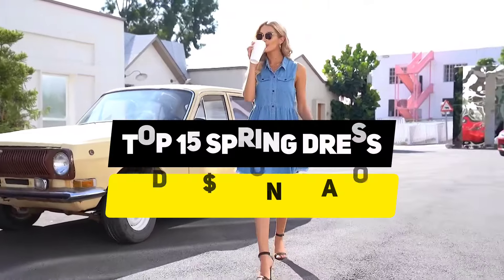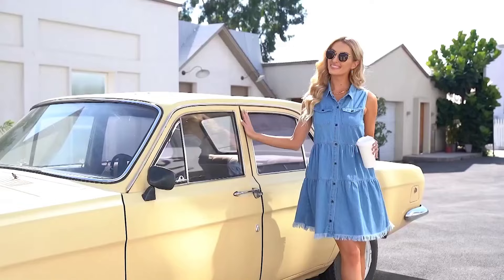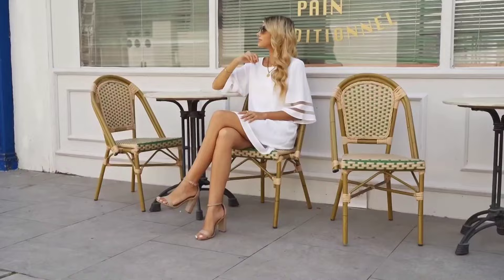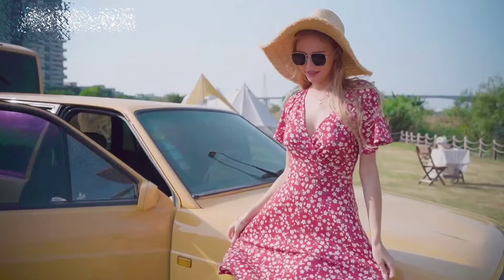Welcome back to our channel. Today we're diving into the hottest trends for the season with our Top 15 Amazon Spring Fashion Under $50 Guide, packed with amazing finds that won't break the bank. Get ready to update your wardrobe without emptying your wallet as we showcase the must-haves for Spring 2024. Stay tuned till the end for exclusive links to all the featured products in the description below.